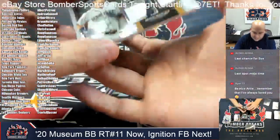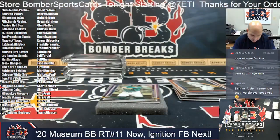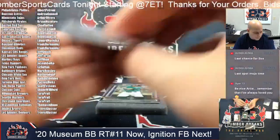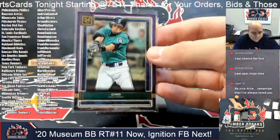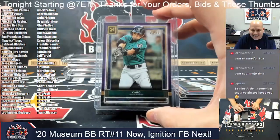For the Seattle Mariners it's a quad mem of Mitch Haniger — 42 out of 99. Plus for the Seattle Mariners it's Ichiro, 64 out of 99 in the purple. That is Tara — Ichiro out of 99.